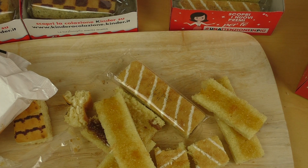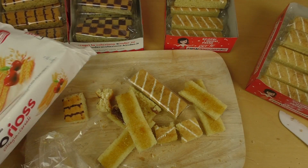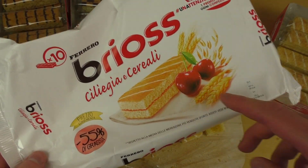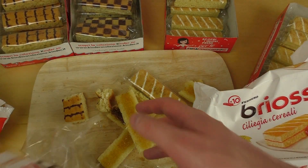My recommendation is really this — Prio, Prio, Prio — with cherry or apricot. Both are great.